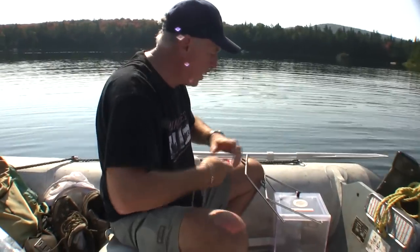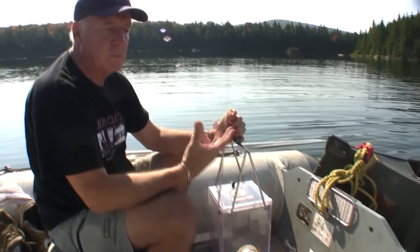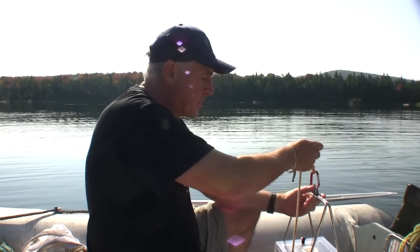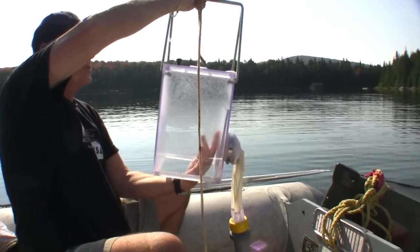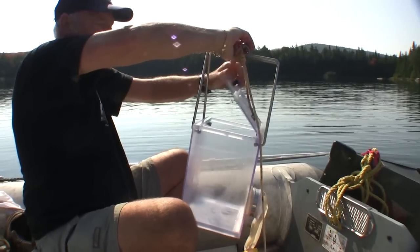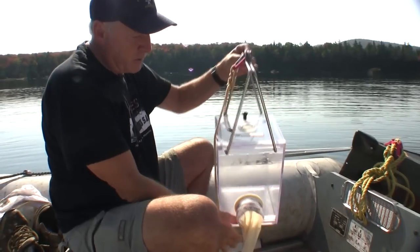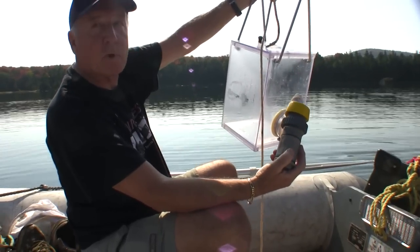The first thing I'll be doing is sampling zooplankton — a group of invertebrates that feed primarily on the algae. Some of them are predators that feed on one another, but it's essentially the second rung of the food web here in the lake. We're using a plankton trap that, as you lower it into the water, traps whatever's in that volume of water, and as you bring it up you filter it through a fine mesh net and preserve what's in the bottom.